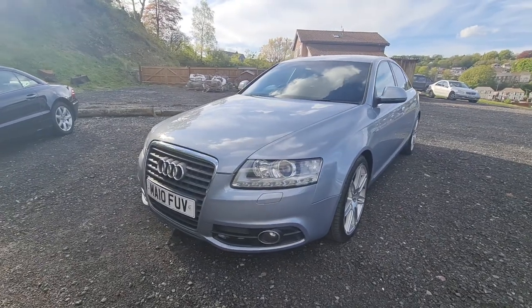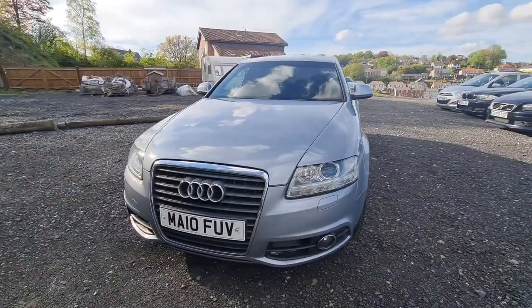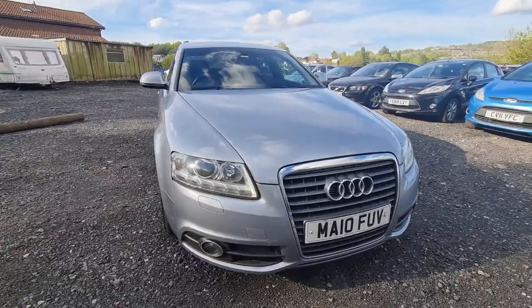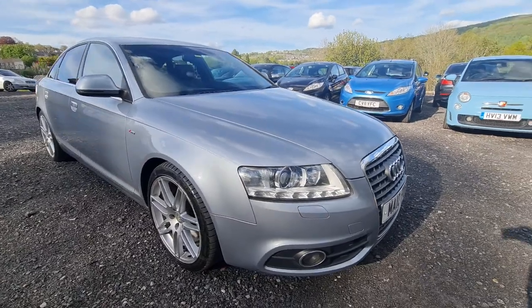Hi folks, Pete here from Ashton's Cars. Today we're doing a video walk around of a 2010 Audi A6. It's the Le Mans edition, so it's an S-line with a few extras on it — a Le Mans.